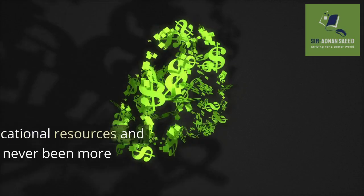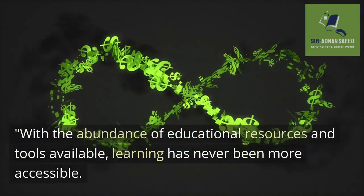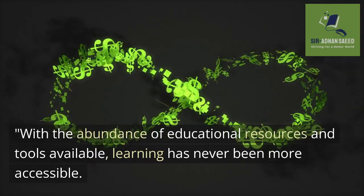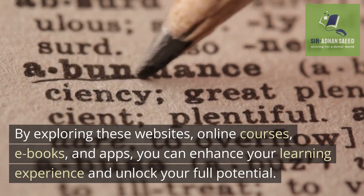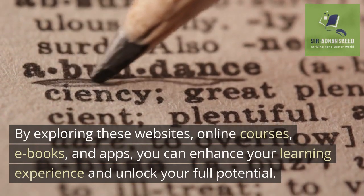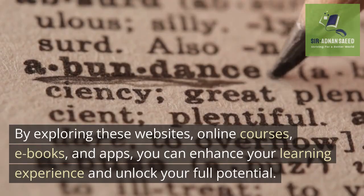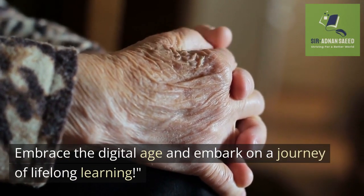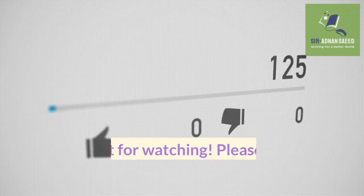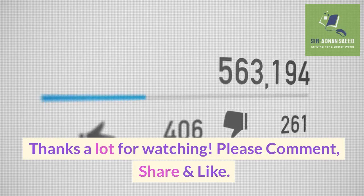Conclusion: With the abundance of educational resources and tools available, learning has never been more accessible. By exploring these websites, online courses, e-books, and apps, you can enhance your learning experience and unlock your full potential. Embrace the digital age and embark on a journey of lifelong learning. Thanks a lot for watching. Please comment, share, and like.